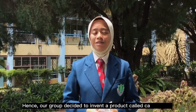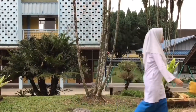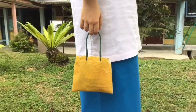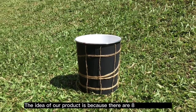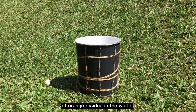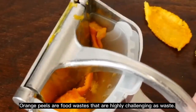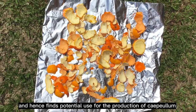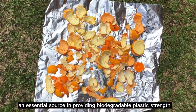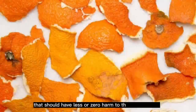Hence, our group decided to invent a product called Kaplum. The idea of our product stems from the fact that there are 8 million tons of orange residue in the world. For every orange squeezed to make juice, about half of it is wasted. Orange peels are food waste that are highly challenging to manage. The peels have high fiber content and hence find potential use for the production of Kaplum. It also contains pectin, an essential source in providing biodegradable plastic strength. Kaplum provides a promising biodegradable plastic that should have less or zero harm to the environment.